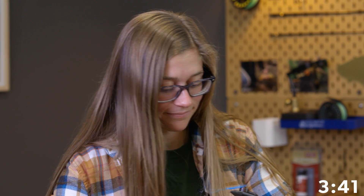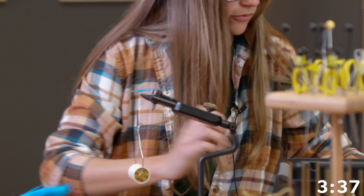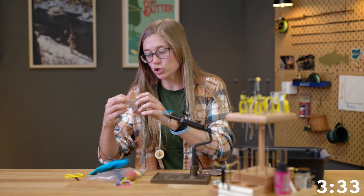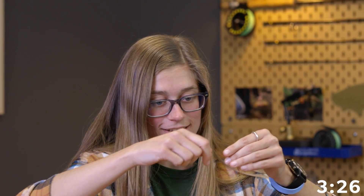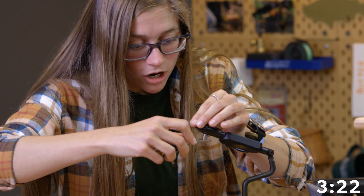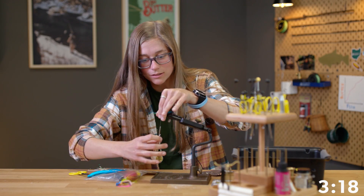We've got some blue bucktail. We need some flash. Perch flash — Perch Flashabou. Who's this fly dedicated to? The fly is dedicated to the shop, to show off my wonderful fly tying skills.